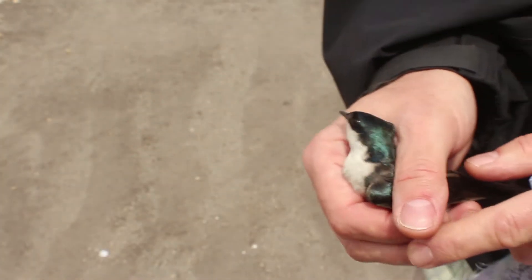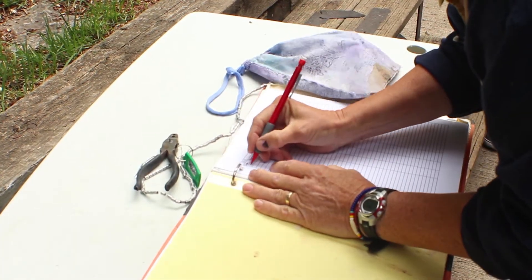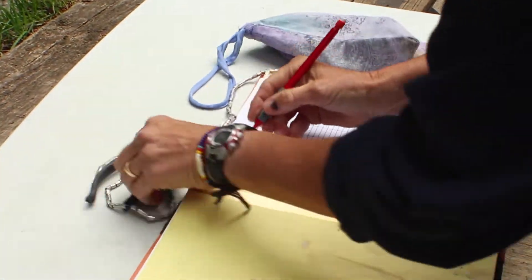Also happening today, as part of its scientific mandate, Ellis Bird Farm is tagging a tree swallow to learn more about its nesting habits, migration patterns, and familial organization.